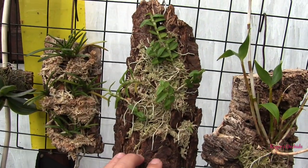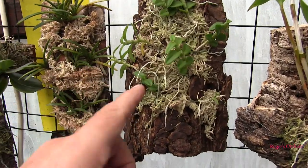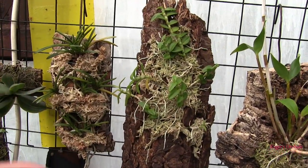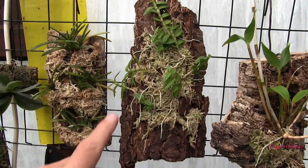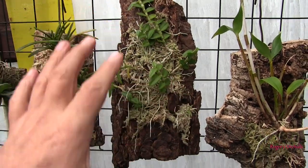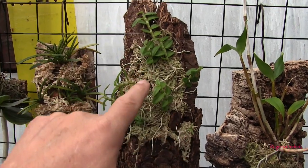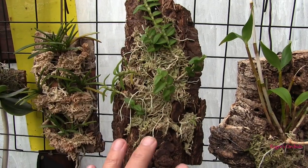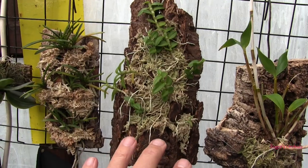These are Dendrobium lodgesiI kikis. Unfortunately they have all stopped growing. So the mother plant will get a proper winter rest — it is that type. But these I'm going to try and keep ticking over because they're kikis. At some point they will start growing new growths. If those growths start during the winter, then I want them to grow. They may not start till next year, but nonetheless they'll be kept ticking over.